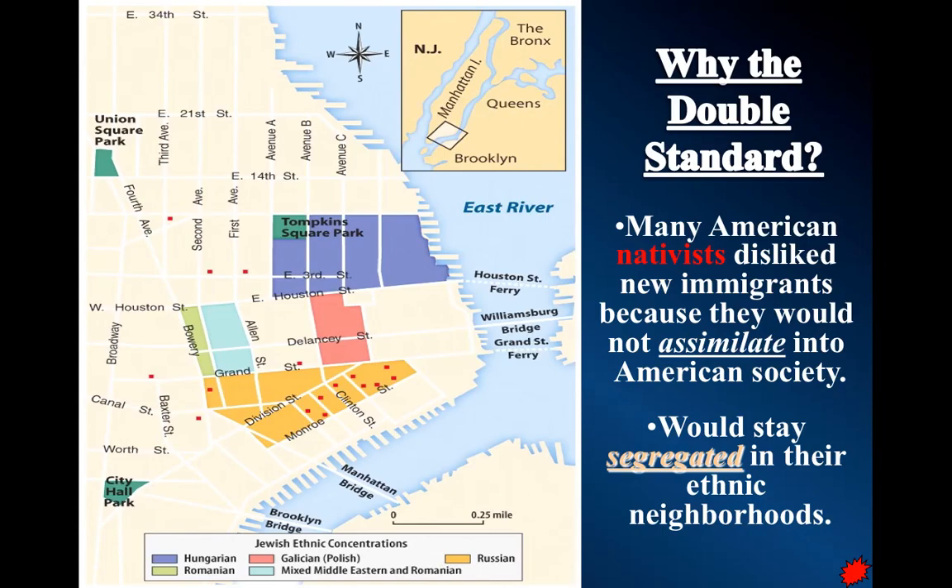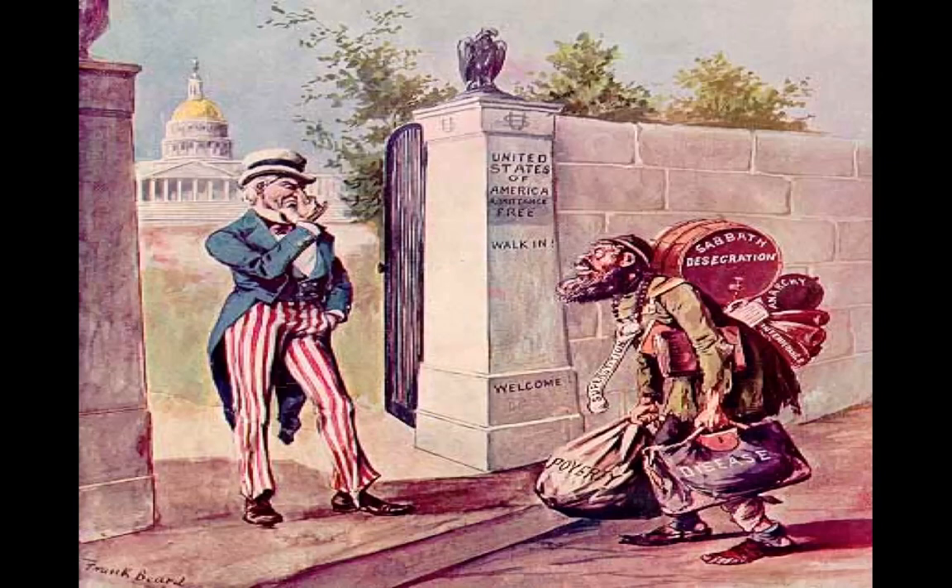Many American nativists dislike the new immigrants because they refuse to assimilate, they segregate into ethnic neighborhoods, and there's a fear of them taking jobs. In an industrial factory economy, this is actually a verifiable fear — you can hire an immigrant for a lot less than a white assimilated American, and they don't complain about working conditions. They just got off the ship and need a job. Immigration becomes a source of easy, cheap labor that doesn't complain or unionize.